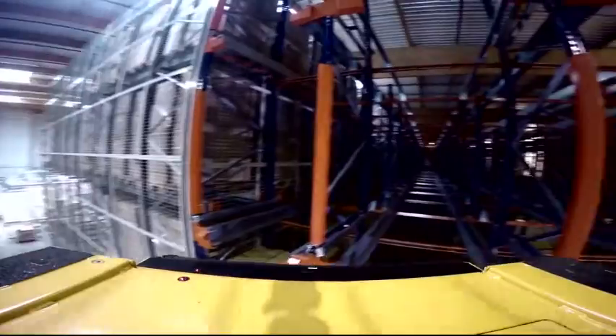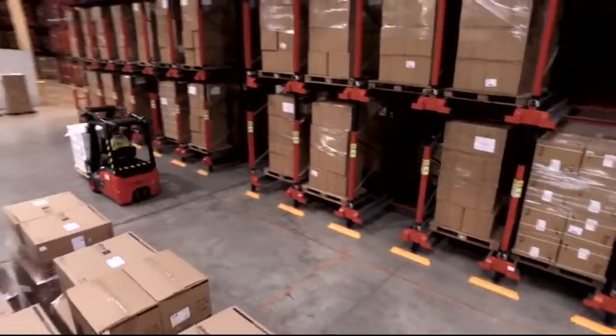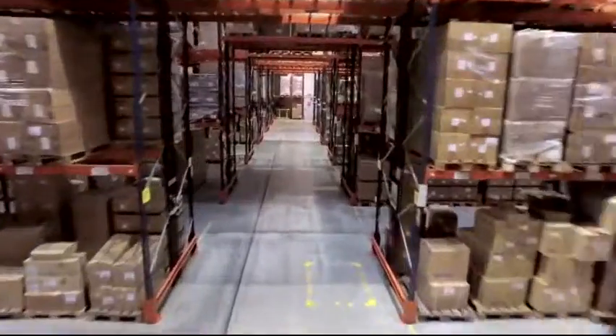With the design and assembly of this solution tailored to its needs, Mecalux helps Didactic take a step forward to ensure its growth and optimal storage, handling and delivery of healthcare products.